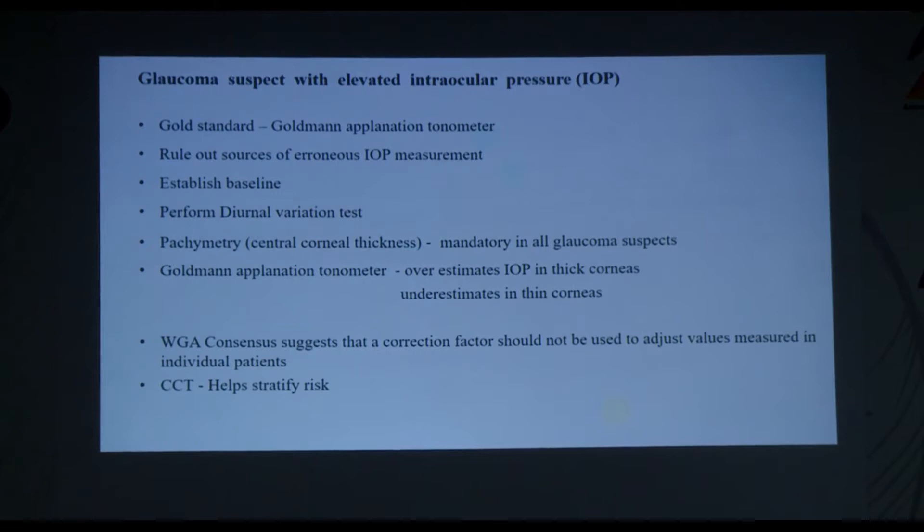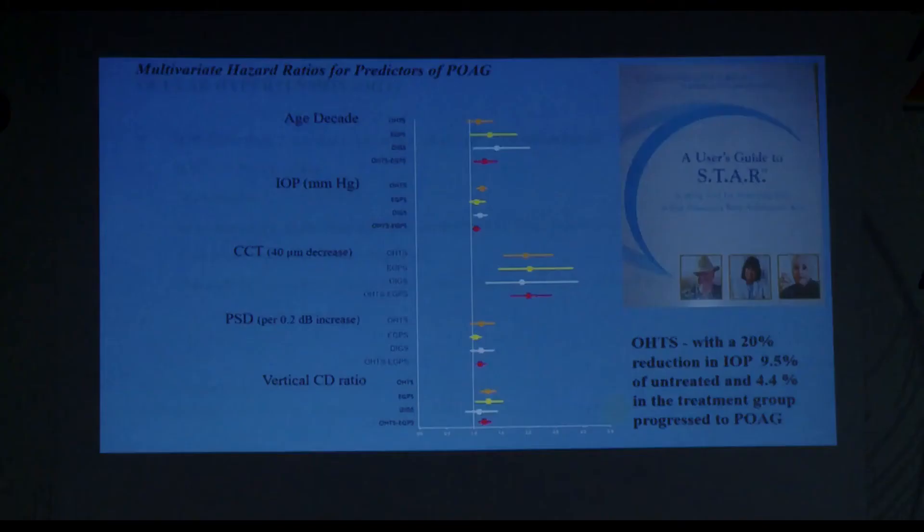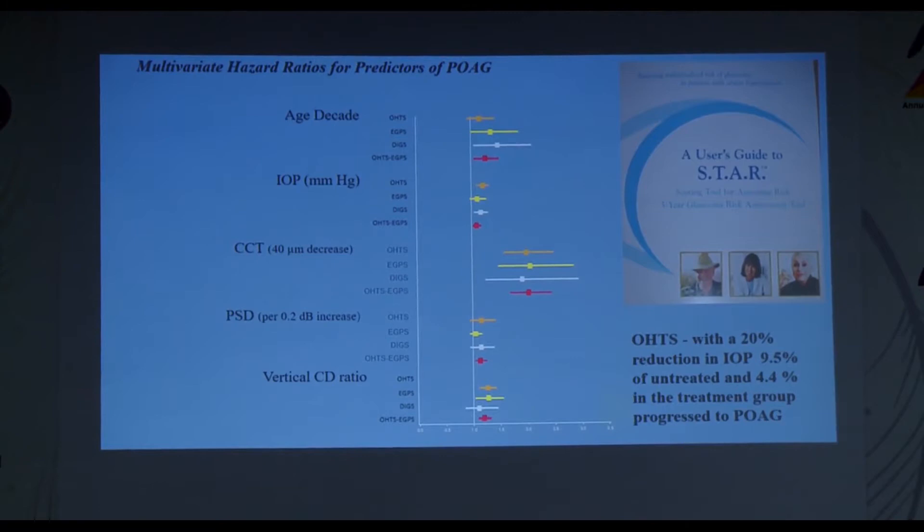The World Glaucoma Association consensus suggests there should be no correction factor used to adjust IOP values according to CCT, but CCT helps stratify risk — thinner corneas are at greater risk of developing glaucoma. Ocular hypertension is defined as IOP more than two standard deviations above the population mean (about 21 mmHg) with open angles, no glaucomatous optic neuropathy or visual field loss, normal CCT, and no other ocular or systemic cause. About 9.5% of untreated and 4.4% of treated ocular hypertensives progress to glaucoma according to the OHTS.